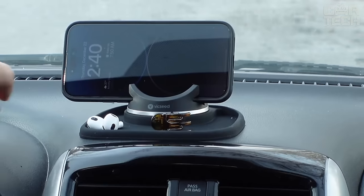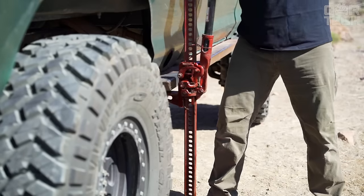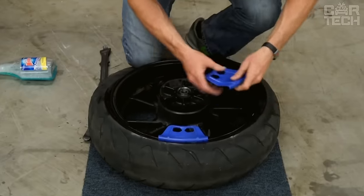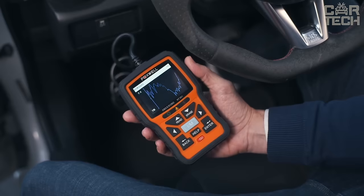Welcome to CarTech, where Amazon's automotive innovations come to life. We're here to guide you through the latest and greatest car gadgets and accessories, ensuring your driving experience is safer, smarter, and more enjoyable than ever.